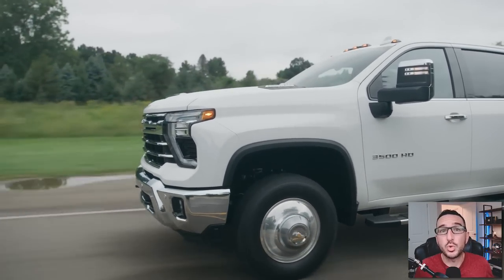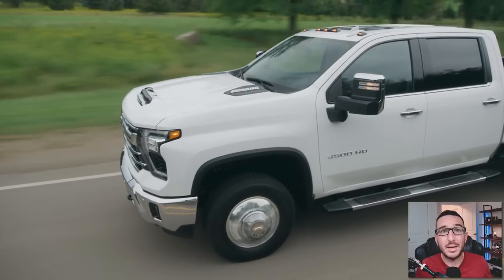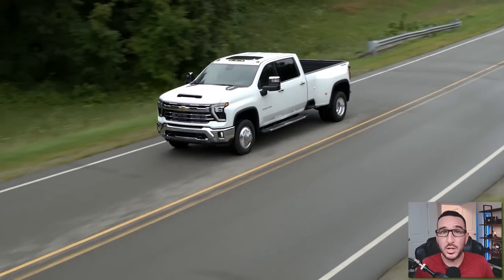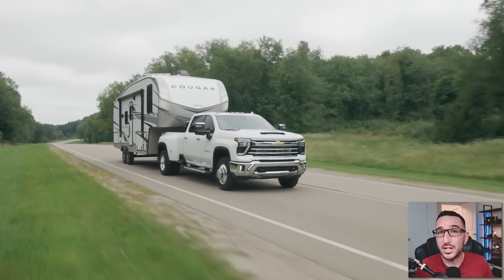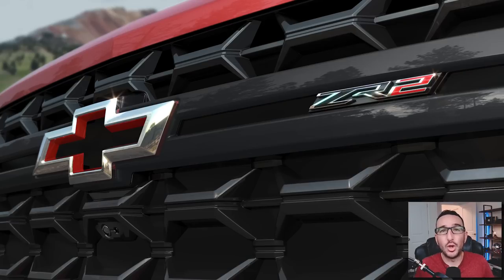The 2024 lineup includes 2500 HD and 3500 HD models in regular cab, double cab, and crew cab configurations. Dual rear-wheel models are available on the 3500 HD and support the lineup's highest trailering capacity of 36,000 pounds. The 2024 Silverado HD is available in Work Truck, Custom, LT, LTZ, and High Country trims, and the ZR2 will also join the HD trim lineup later in this model year for the very first time.